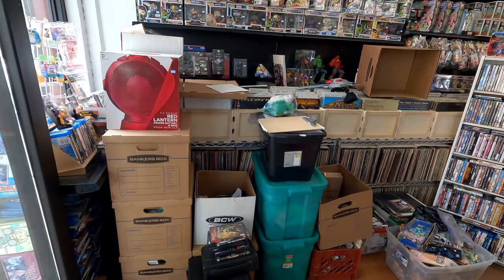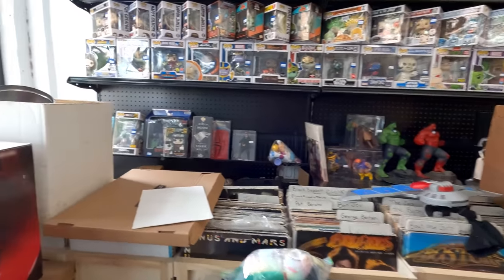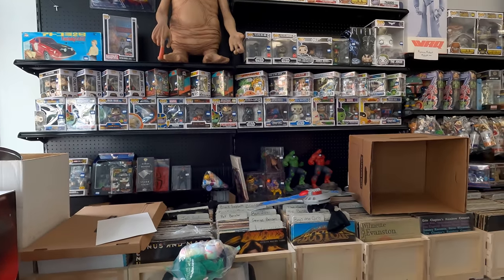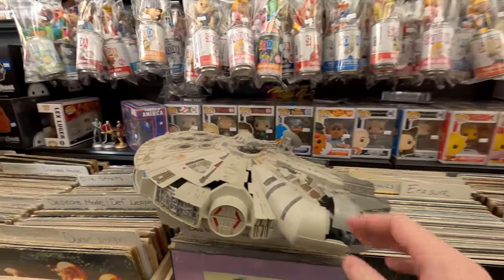I still have to clean up this whole area — it's a mess. We got rid of two boxes worth, there's one right there. I got to bring that to the basement. This is just a box of garbage. I think I'm going to have some room on those shelves once I kind of clean this up as well.